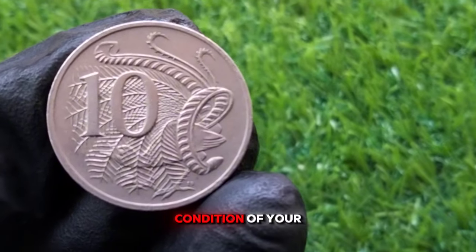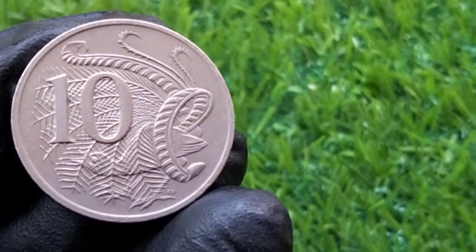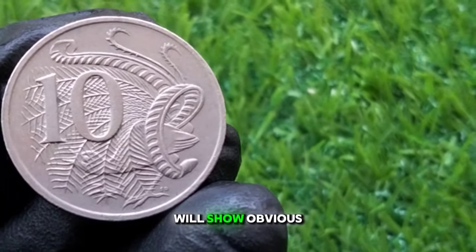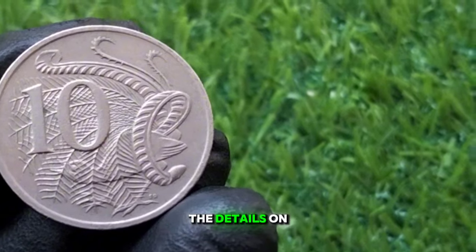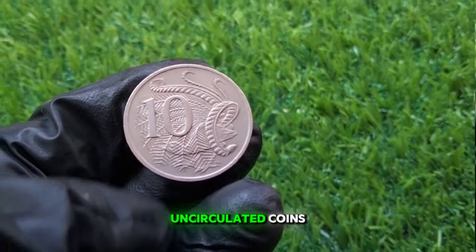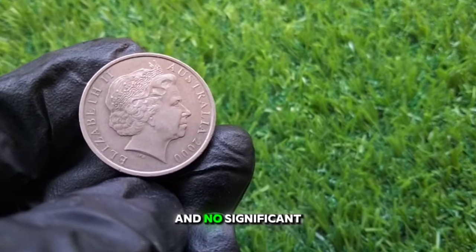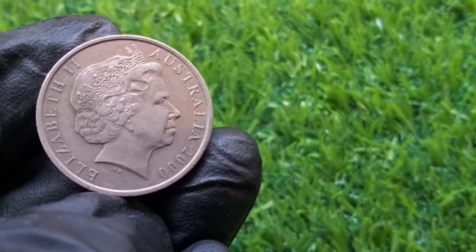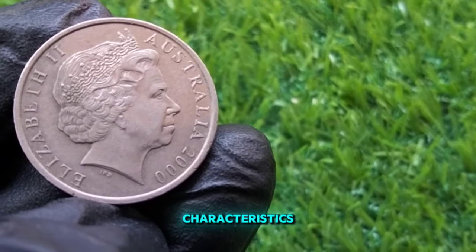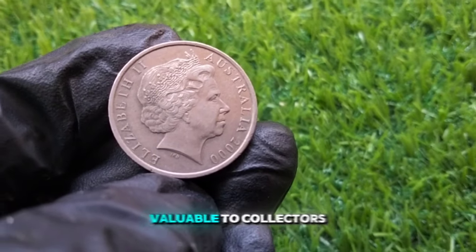To assess the condition of your 2000 10 cent coin, here are a few things to look out for. Wear and tear: circulated coins will show obvious signs of wear — the details on the lyrebird's feathers and Queen Elizabeth's portrait may appear faded or rubbed. Uncirculated coins retain their original luster with sharp details and no significant marks or scratches. For error coins, look for any unusual characteristics such as off-center strikes or die errors, which can make your coin much more valuable.